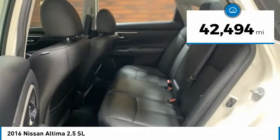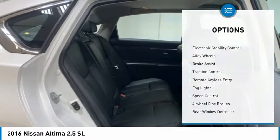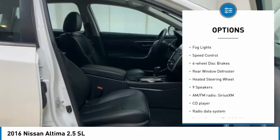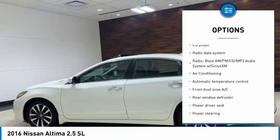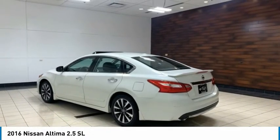This vehicle has less than 45,000 miles. Here are some of this vehicle's great options: electronic stability control, alloy wheels, brake assist, traction control, remote keyless entry, fog lights, speed control, four-wheel disc brakes, rear window defroster, and heated steering wheel.